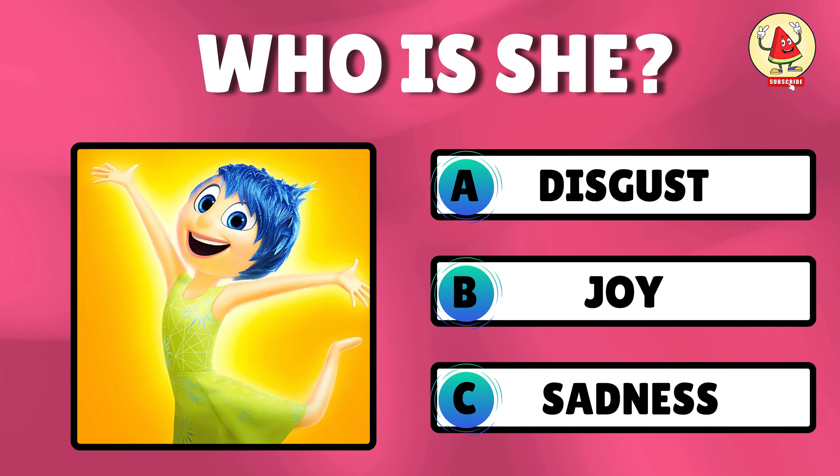Can you find the odd one in 7 seconds? Look at the 4th column in the 2nd row, where the odd one is placed. Can you spot the odd Angry character? The odd Angry character with a red hat is located in the last column.